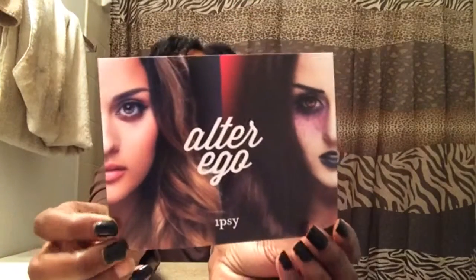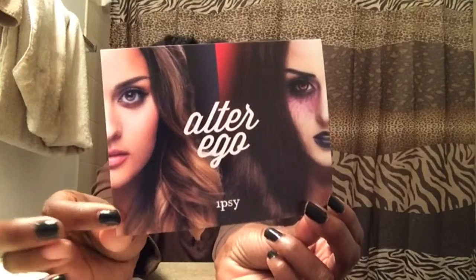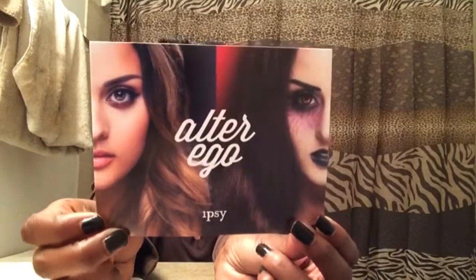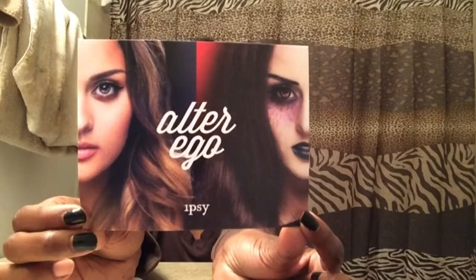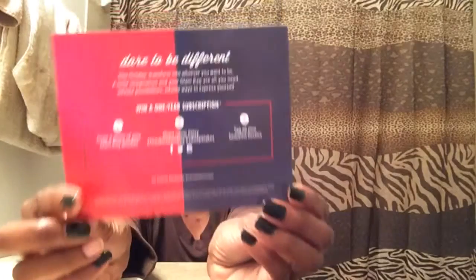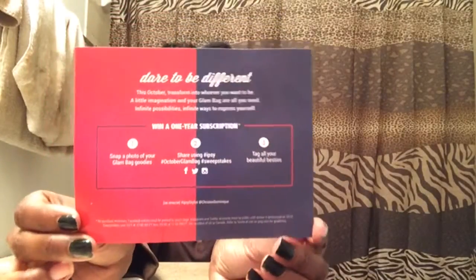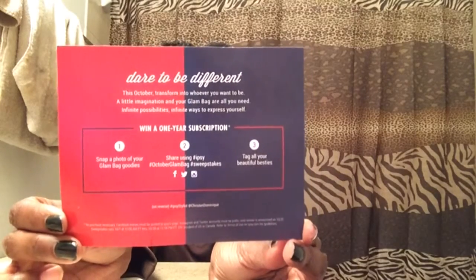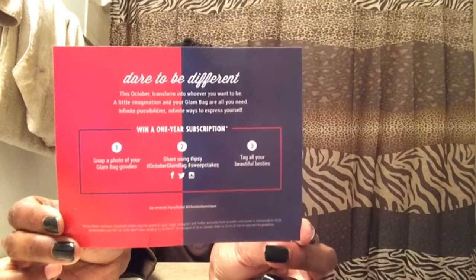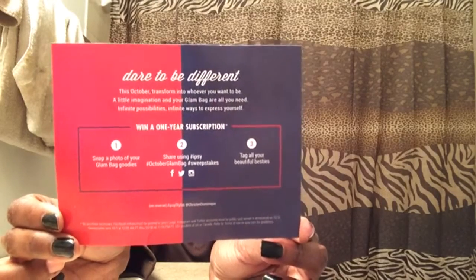This is the card and the theme for the bag this month — excuse my chipped nail polish. It is called Alter Ego, as you can see, and there's like good versus evil. We all have an alter ego when it comes to makeup: sometimes you want to be more dramatic, and sometimes more subtle. This side tells you how you can win a year subscription from Ipsy.